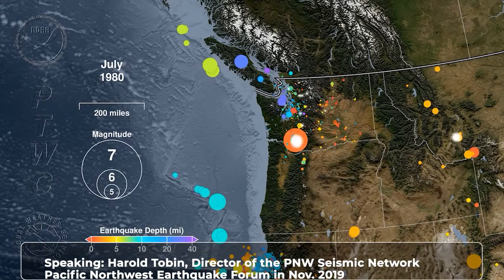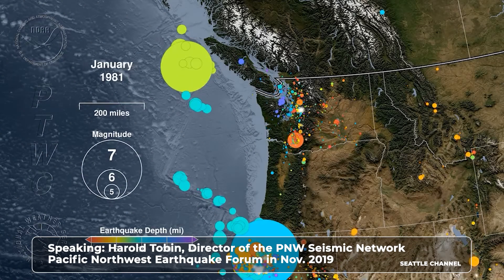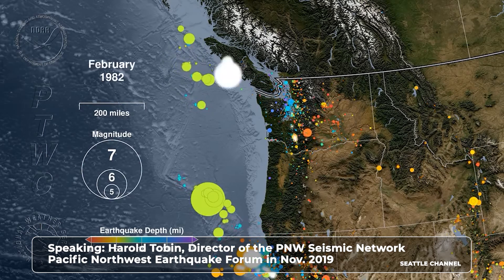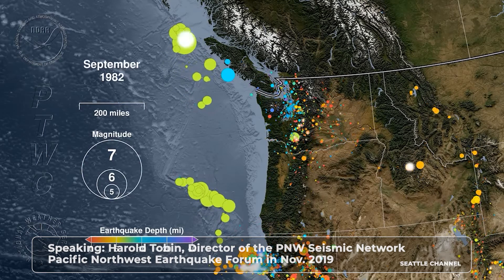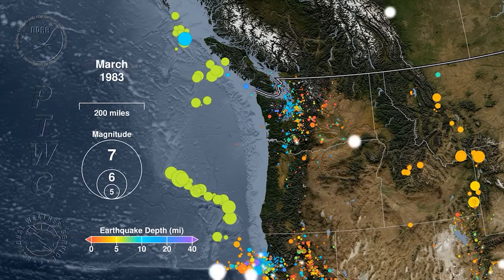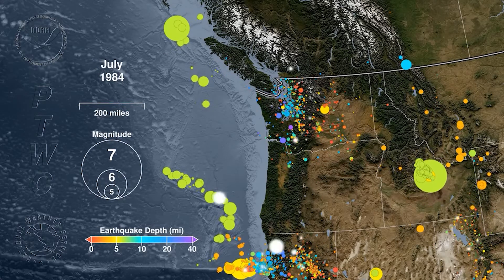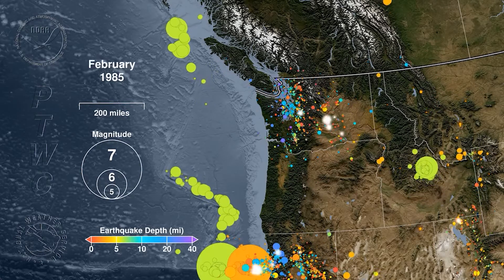The dates are going by up here in the corner, so there's 1980 — we're going month by month. The size of the circles is scaled by how big the earthquakes are, you can see the scaling right there. They're going to appear and then slowly fade away. Depth is the color, so you can see big earthquakes and little ones.